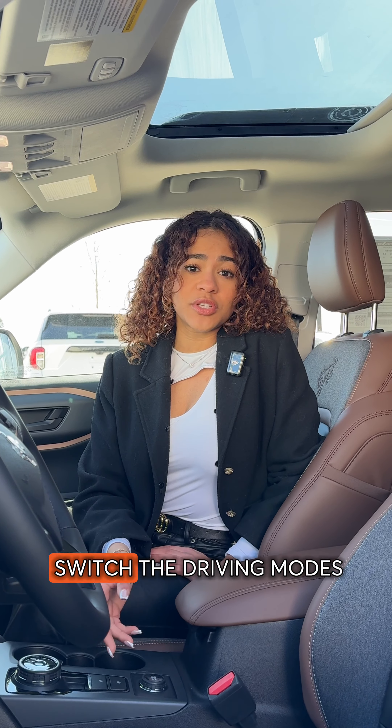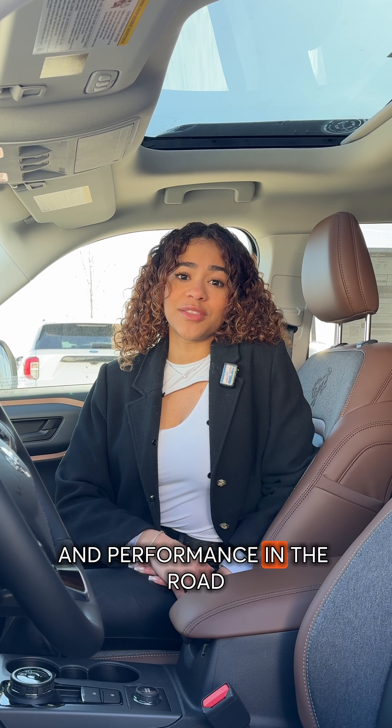My fourth favorite feature on this vehicle is actually the GOAT modes, which stands for Go Over Any Terrain. Essentially you can switch the driving modes, giving you better confidence and performance on the road.